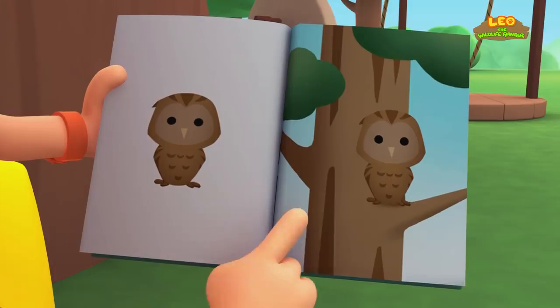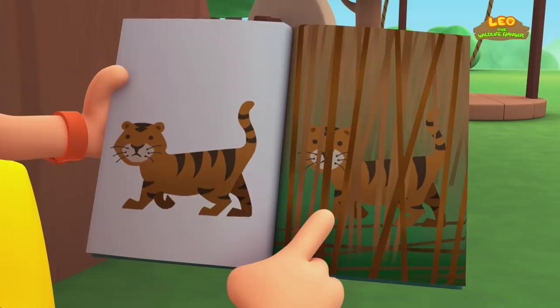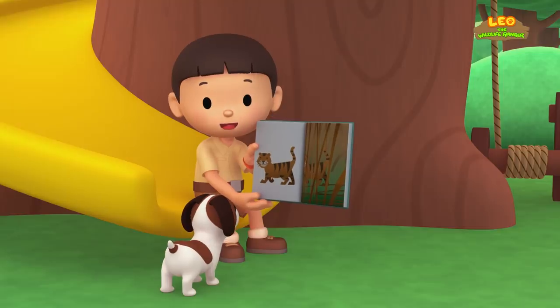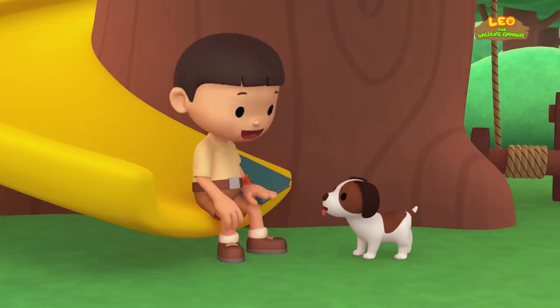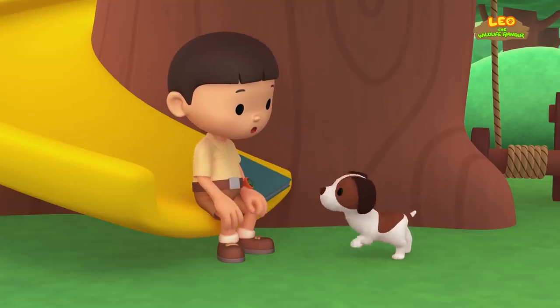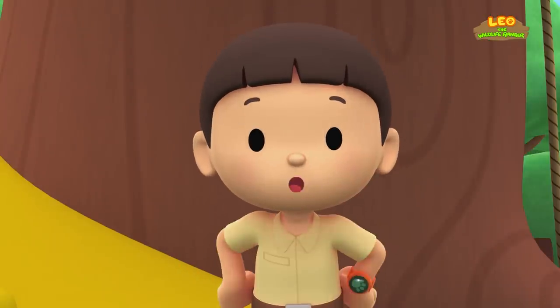Look, here's a picture of an owl on a tree branch. Can you see it? And this tiger is really hard to see in the high grass. Camouflage helps animals hide from predators. But sometimes it helps the predator so it can sneak up on other animals. Maybe there's an animal hiding in our garden right now. Let's try to find it!